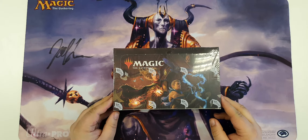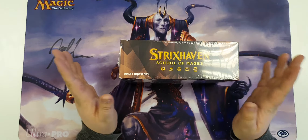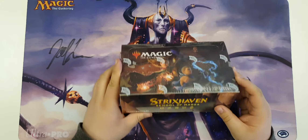This is a draft box. There are two different products out now: set boosters and draft boosters. Draft boosters are the traditional pack you're used to, what you use to draft, which we do every week in the store when COVID isn't running rampant. We have set boosters which we'll dig into in a different video. Without further ado, I'm just gonna crack this because it's been a while.